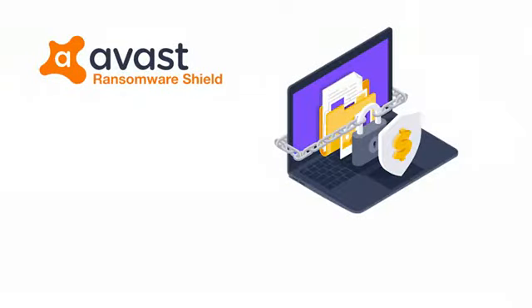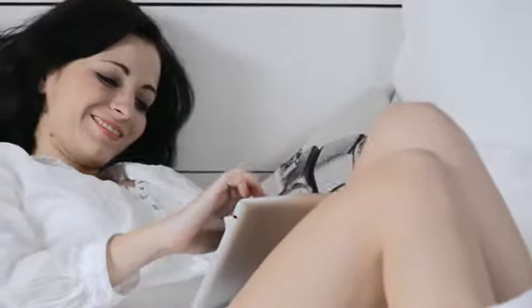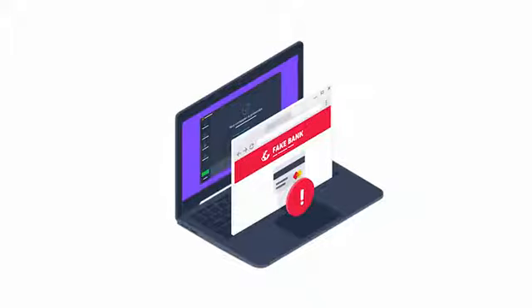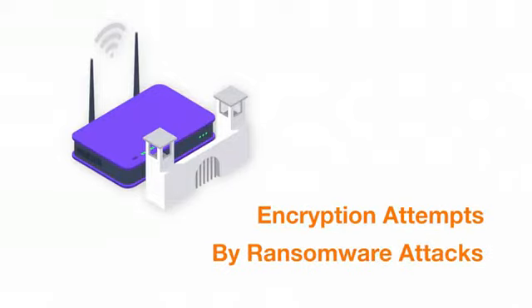Ransomware Shield provides protection by walling off pictures and documents and any other designated folders from unwanted changes. Any untrusted applications trying to change or delete any files in these protected folders will be stopped, along with encryption attempts by ransomware attacks.